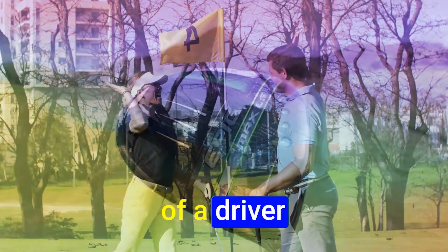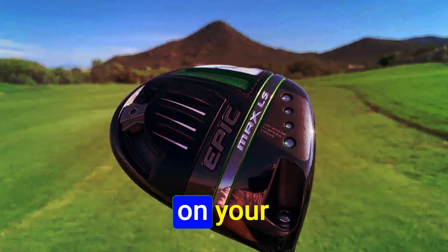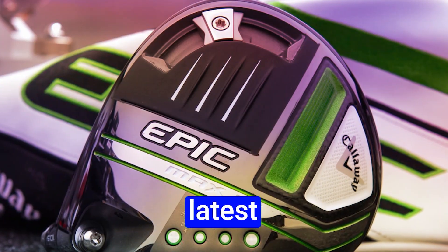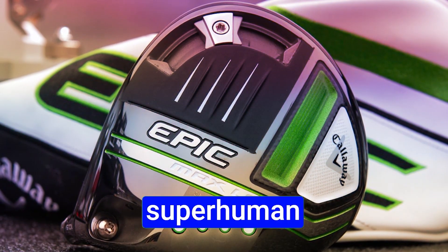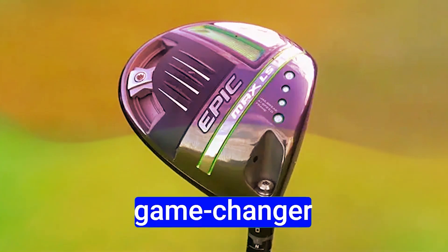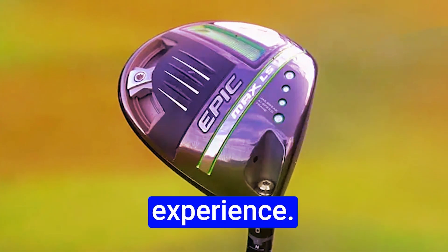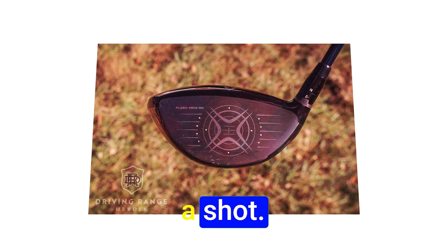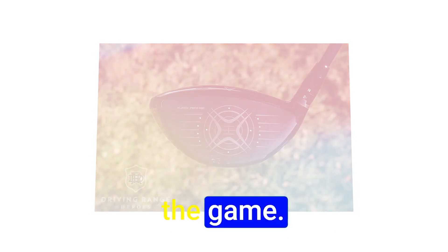In conclusion, the choice of a driver is highly personal. It depends on your playing style, swing speed, and individual preferences. While the latest technology may not give you superhuman distance, it's all about consistency and forgiveness, which can truly be a game-changer for your golfing experience. So whether you're a seasoned golfer or just getting started, consider giving these new drivers a shot — they might just change the way you play the game.